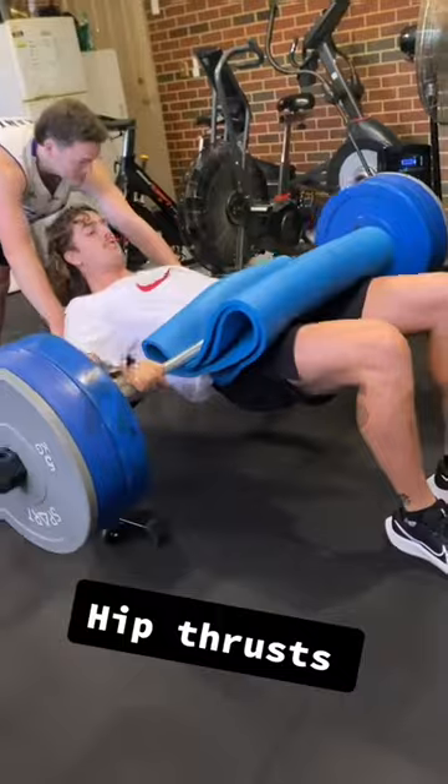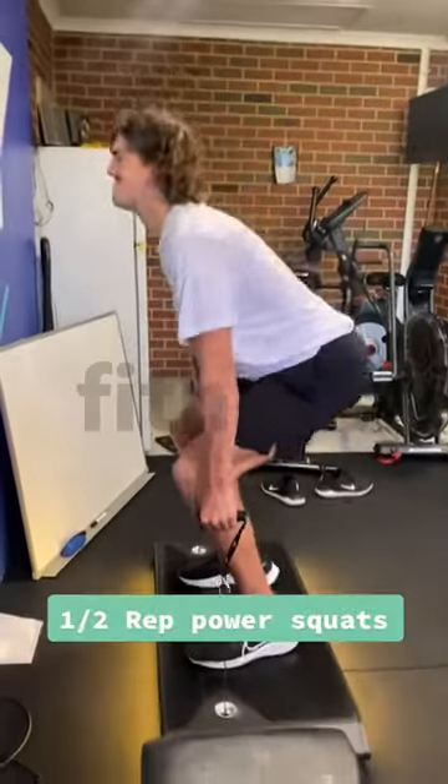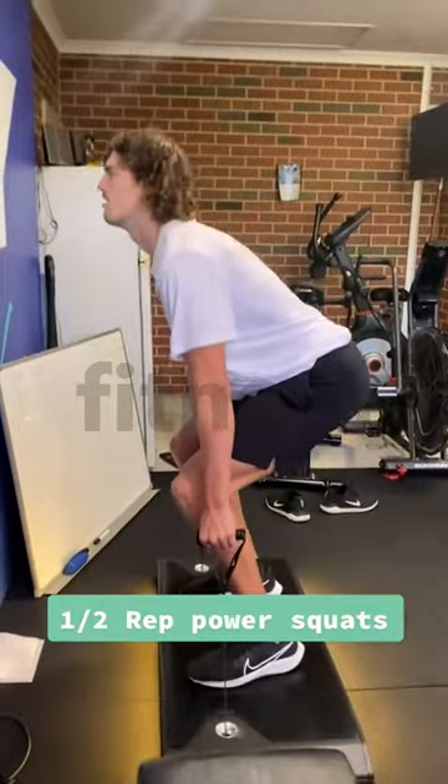Next was barbell hip thrusts, 110 kilos for 10, three sets. Then three sets of single-leg lunges, followed by three sets of half-rep Bulgarian squats — we're aiming for power, so banging these ones out.